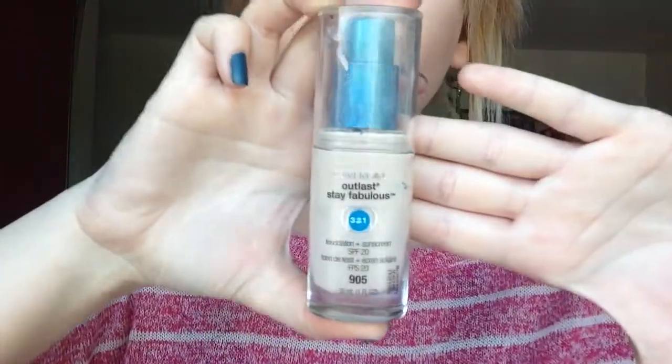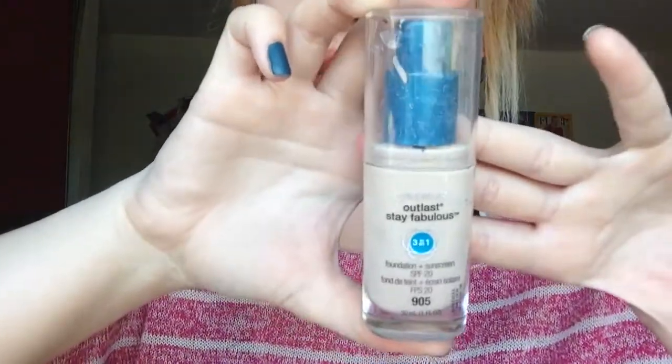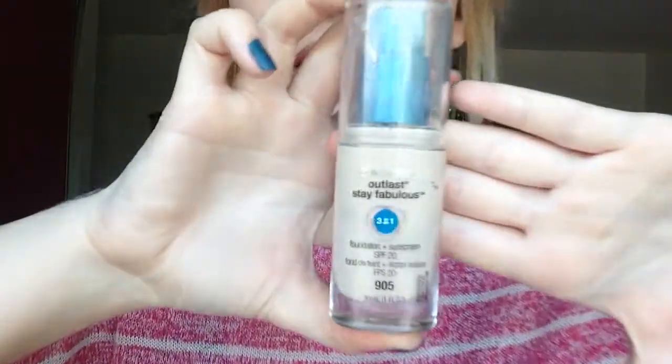Another favorite of the month was the Covergirl Outlast Stay Fabulous 3-in-1 Foundation. This is an oldie but a goodie — I've used it for a long time but just recently started using it again. I'm in Ivory and it has SPF in it as well. It's from the drugstore so it's totally worth it — such a good foundation.